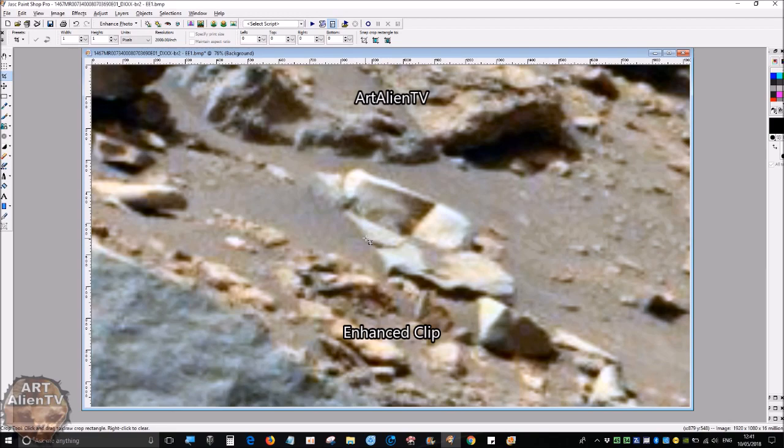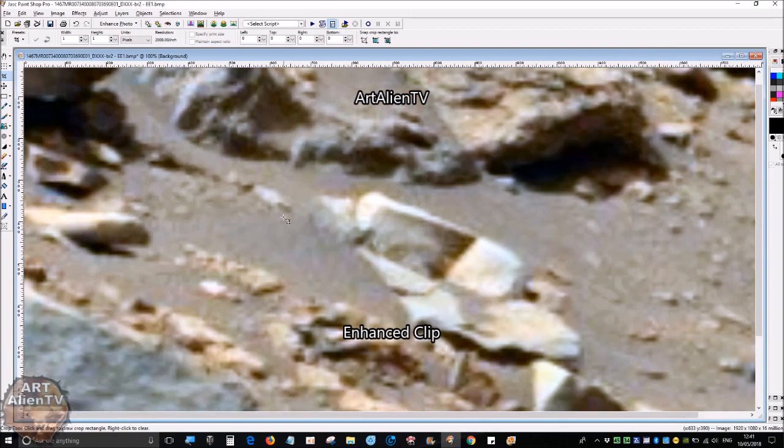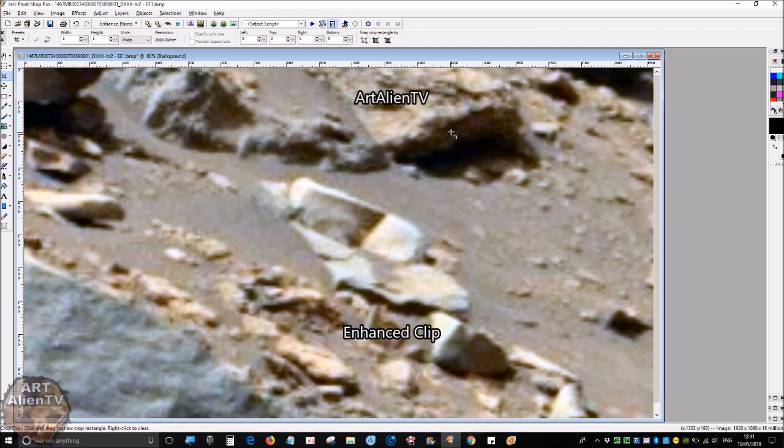Also notice this object next to it — is that a rock? It has a circular part in the middle of it as well. This looks like some kind of object rather than a rock. Let's go back to the raw image.